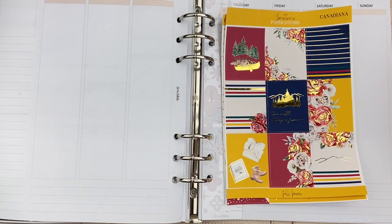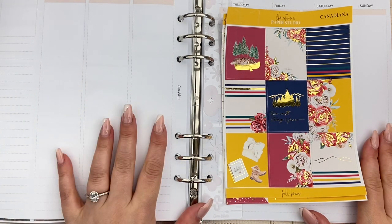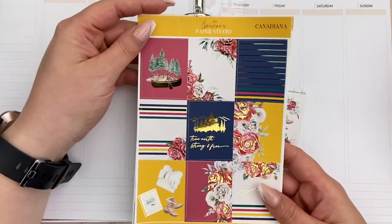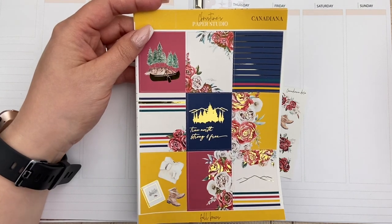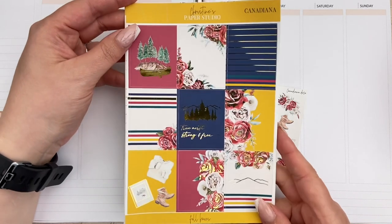Hi everyone, it's Laura. Welcome to my channel and welcome to another Rewind plan with me. This week is for the first week of July, which also happens to be Canada Day on July 1st. So I'm going to be using a Canada themed kit from Christine's Paper Studio called Canadiana, and I absolutely love this kit.